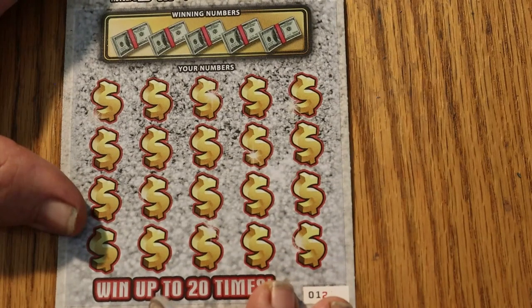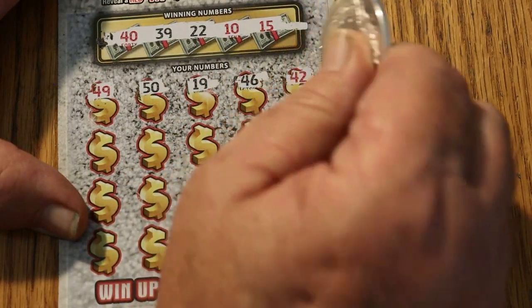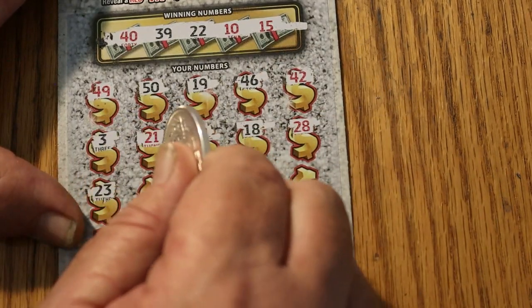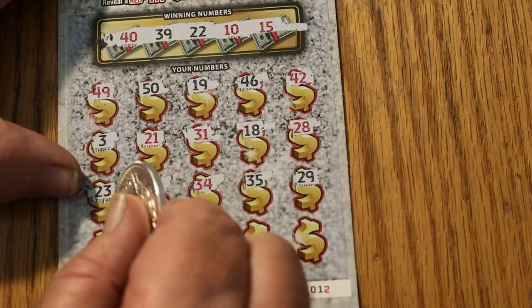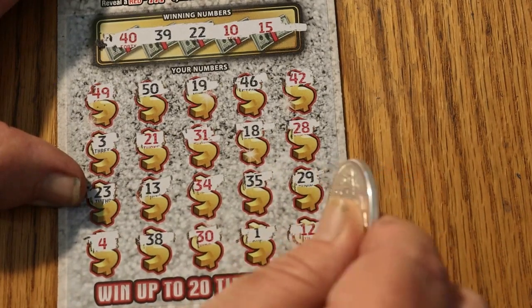Ticket number 12. Can we get a back-to-back? Numbers: 40, 39, 22, 10, 15, 49, 50, 19, 46, 42, 3, 21, 31, 18, 28, 23, 13, 34, 35, 29, 4, 38, 30, 1, and 12. Nothing there.